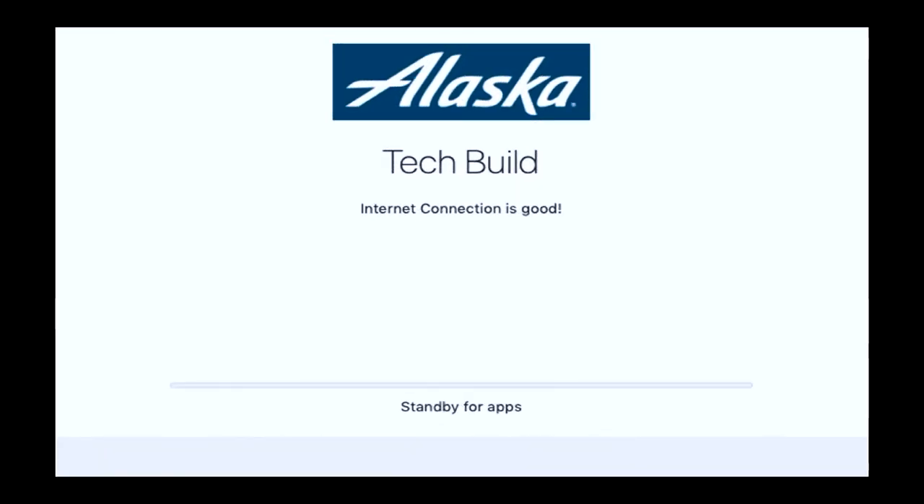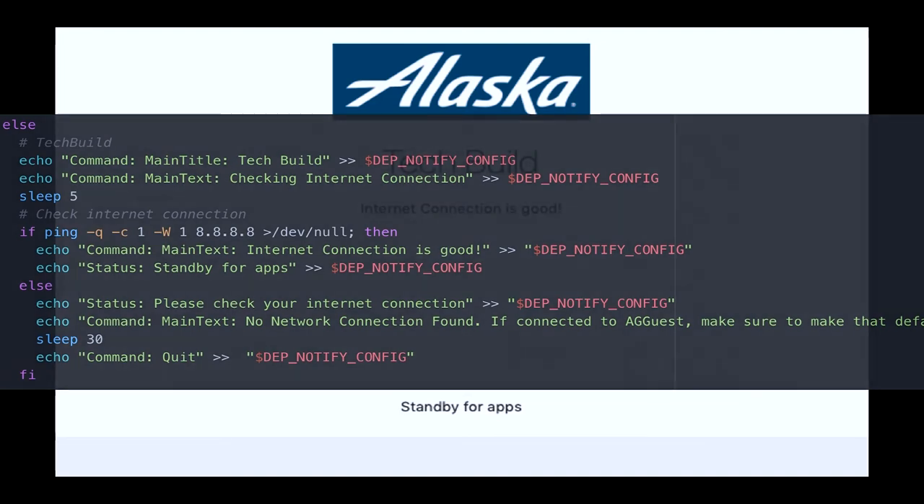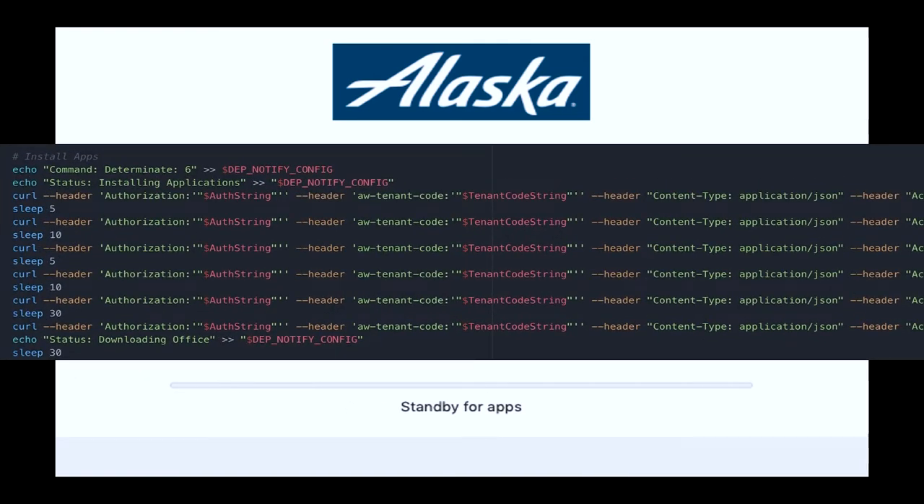The field services option — this is what their screen looks like. So they get 'internet connection is good' and then go through and it's the same screen you saw before. I just say okay, curl it down, wait five seconds, curl it down, wait five seconds — however fast they can get all the apps on there, go ahead and do that for the tech. They don't really get any kind of input other than what's happening at the bottom. 'Standby for apps' will change to Skype, Nomad, and the other things.